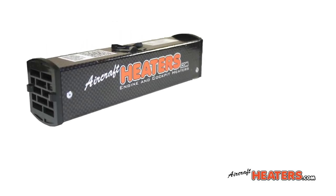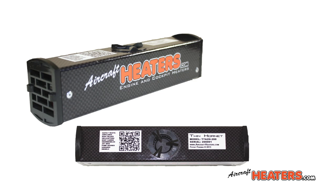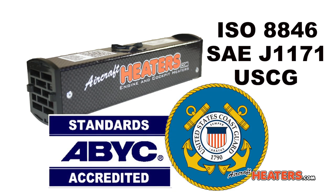Introducing the Twin Hornet Heater. This is the safest, most reliable heater ever developed. The Twin Hornet exceeds the requirements of ISO 8846, SAE J1171, and the United States Coast Guard. These certifications guarantee that heaters are safe to operate in an environment where flammable liquids or gases may be present.